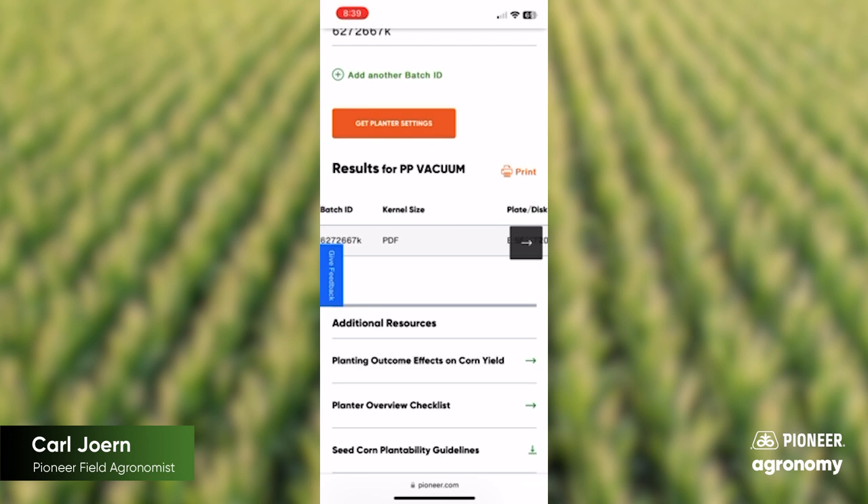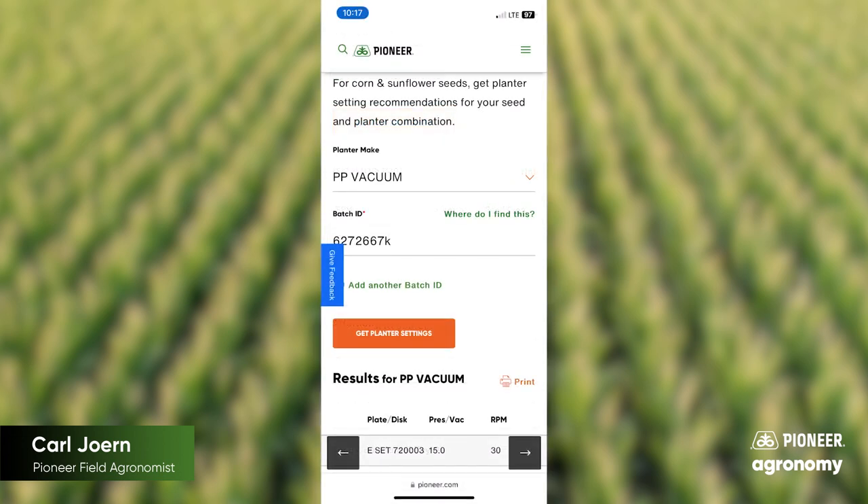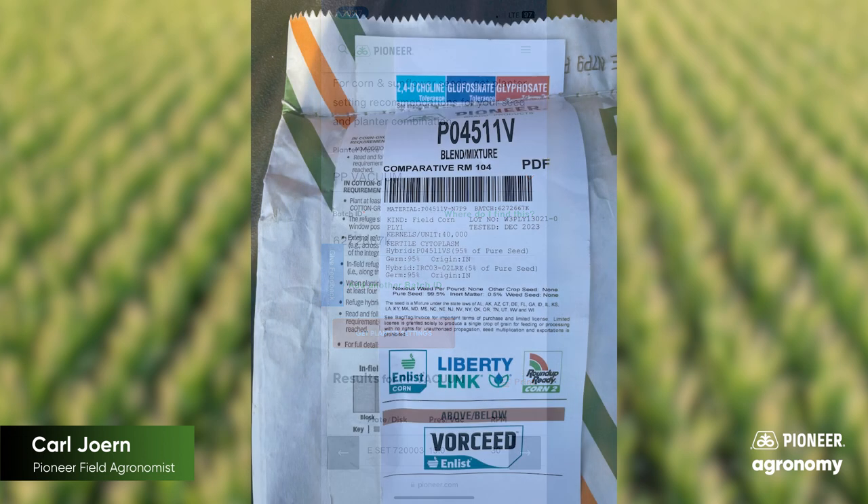Getting that exact prescription in terms of how to run your planter based on which seed batch you got from Pioneer is another great way to ensure that you've got an awesome start to corn planting this year. So move the box around if we're going to have a spike in temperatures once it's finally time to plant corn and we dry out, and then check out Pioneer.com to ensure that you're using the optimal planter settings for your individual seed batch.